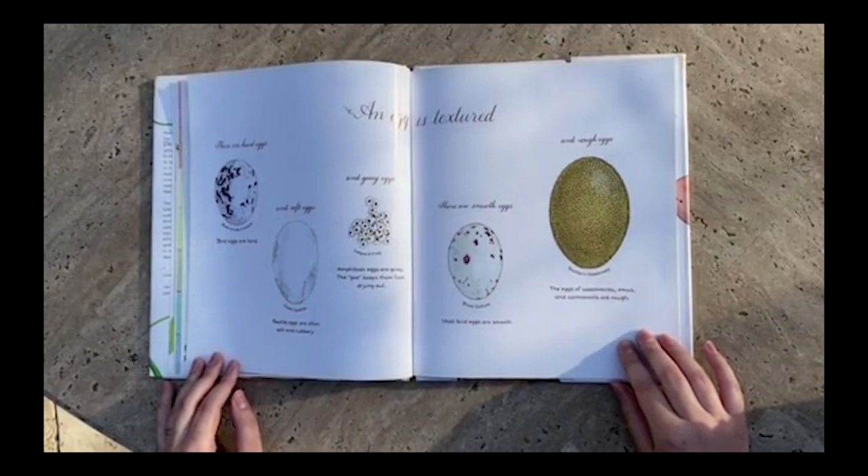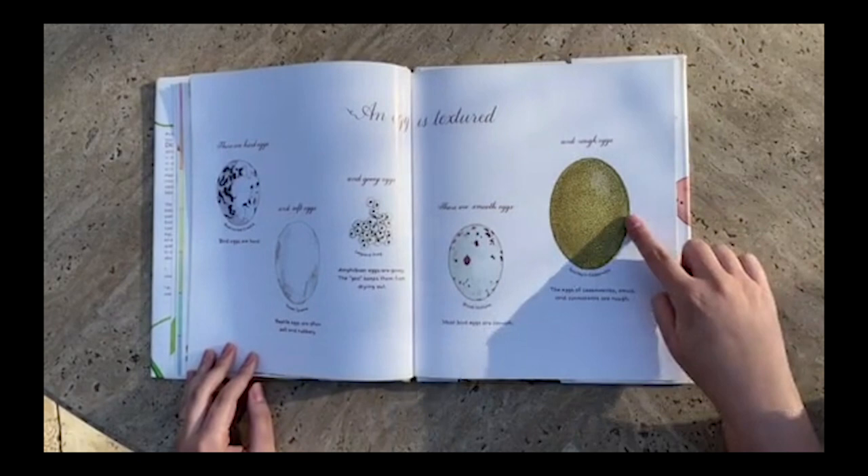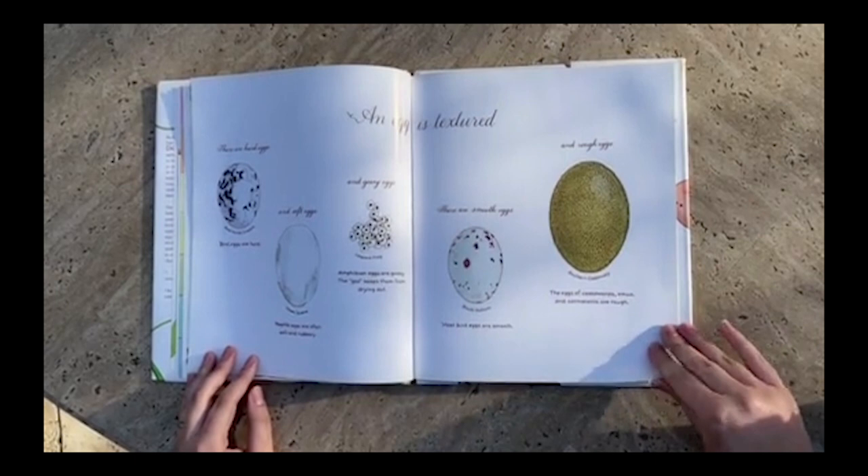There are smooth eggs. Most bird eggs are smooth. And rough eggs. The eggs of cassowaries, emus, and cormorants are rough.